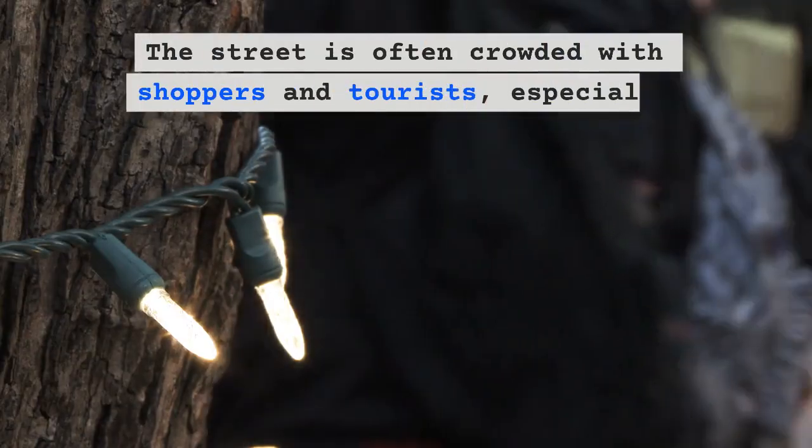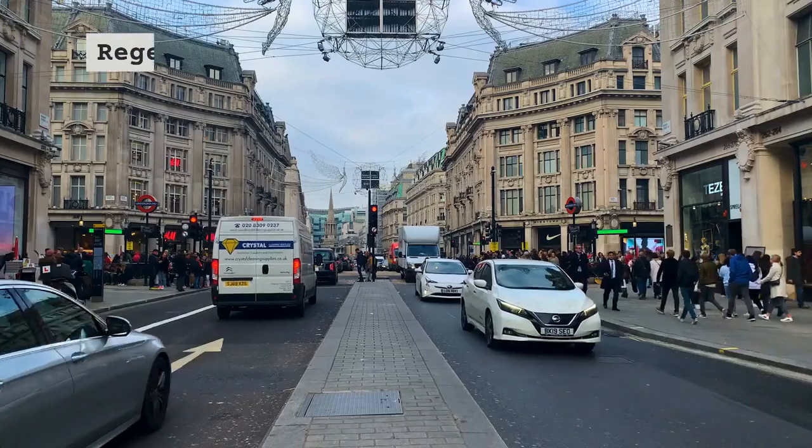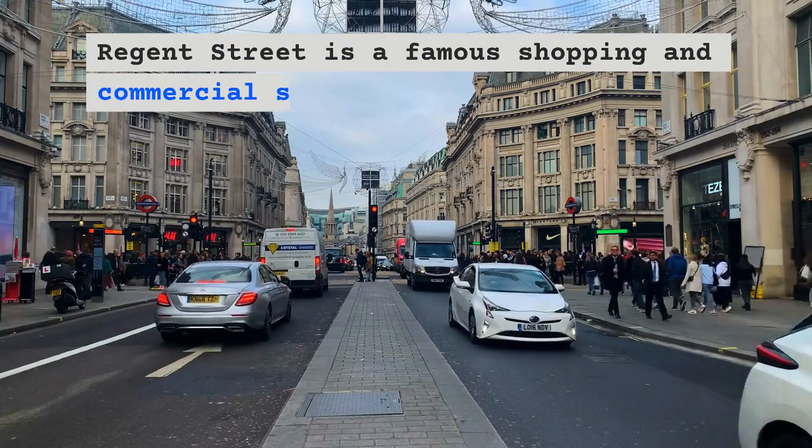The street is often crowded with shoppers and tourists, especially during the holiday season.